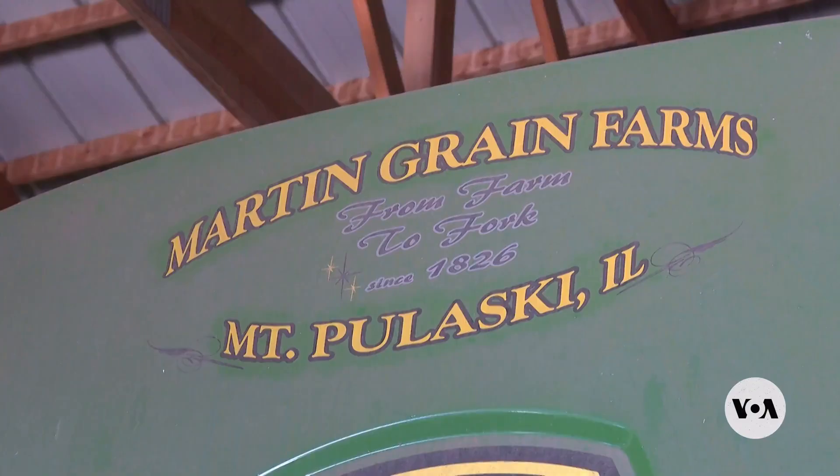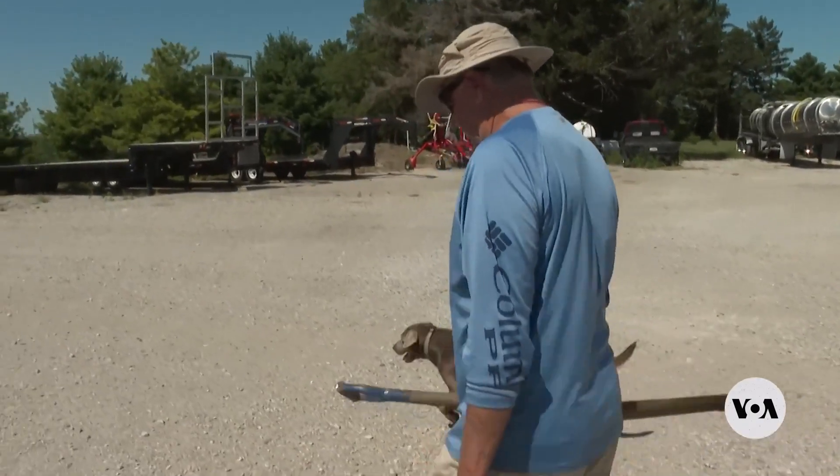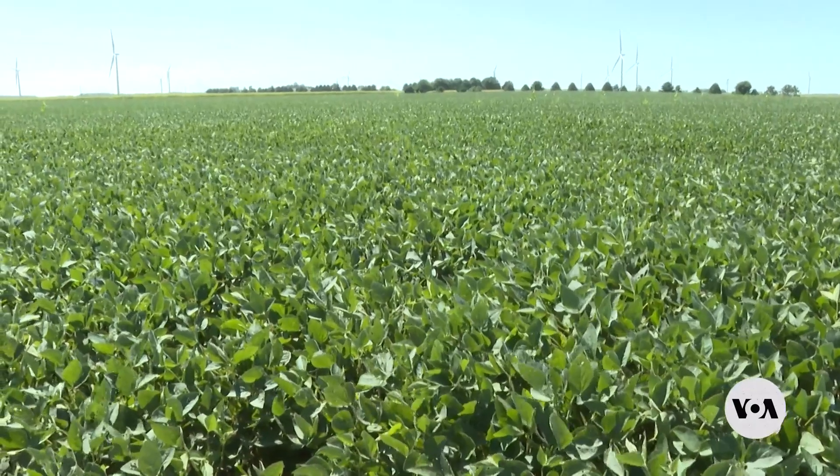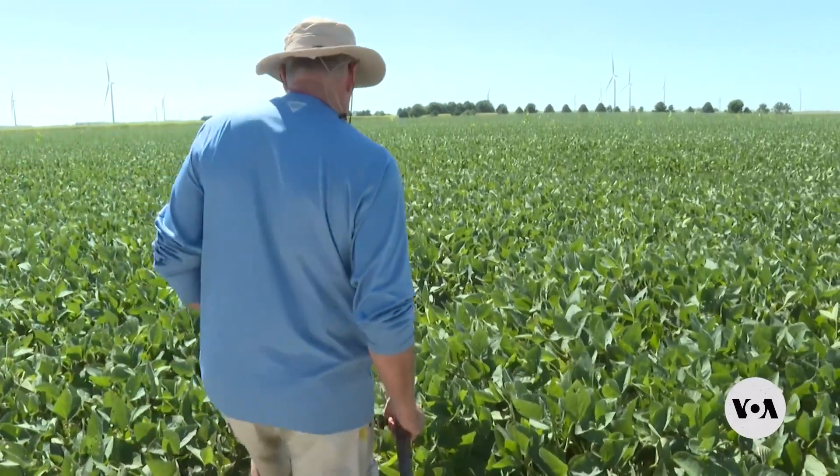One of the biggest challenges for Mount Pulaski, Illinois farmer Tom Martin is understanding the quality of the soil in the fields where his corn and soybeans grow. It's one of the basics of our profitability, being able to know what's in our soils to be able to grow our crops. Testing in the past, for me, has been unreliable.